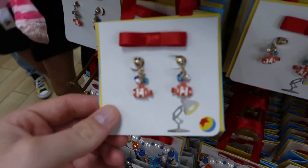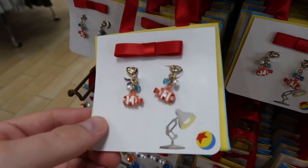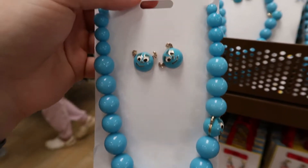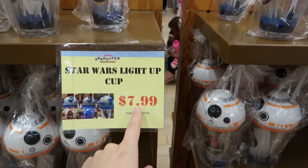Look at this earring set of Nemo — that's adorable. And then also this necklace and earring set for Monsters, and it's $5.99. They have the BB-8 cup here for $7.99.